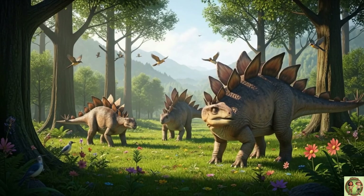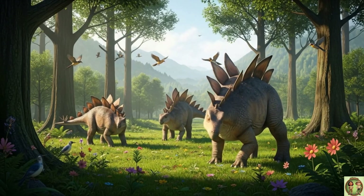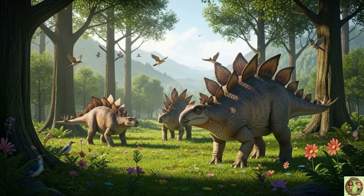Stegosaurus might have loved hanging out with friends! They moved around together, like a dino family!